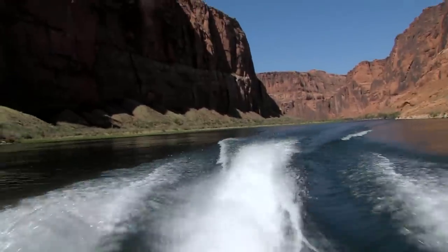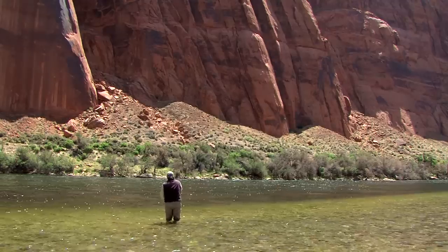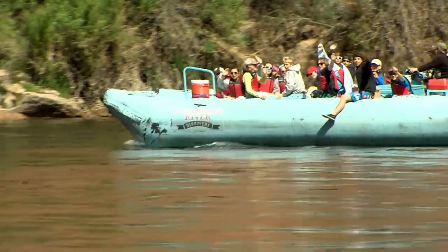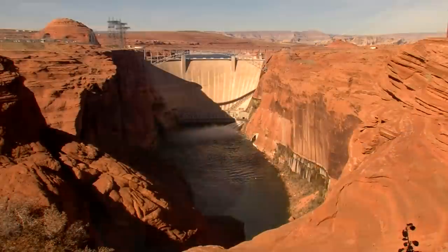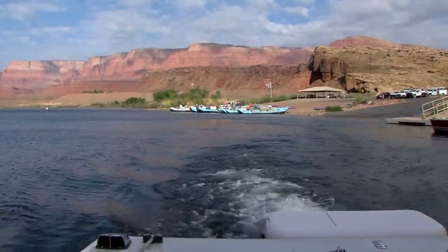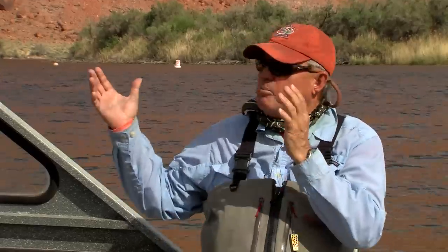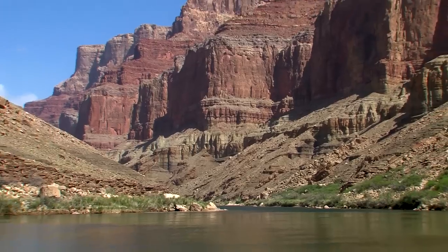This is Lee's Ferry — a blue ribbon trout fishery on the mighty Colorado River. It starts at Glen Canyon Dam and continues for about 16 miles through Marble Canyon all the way to the upper reaches of Grand Canyon. Some people tell me we have pretty good scenery. I've traveled around and fished lots of places and I have never seen a place with this type of backdrop that has great rainbow trout fishing. Seven wonders of the world, only one has trout fishing.